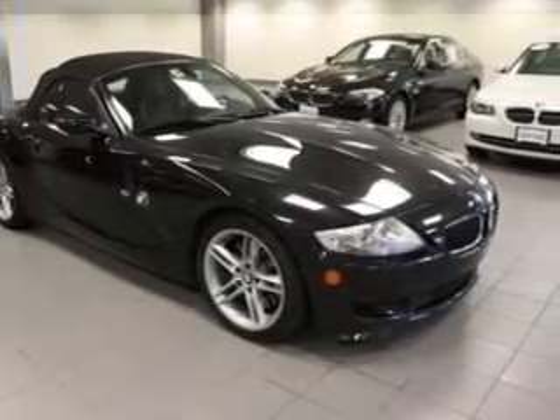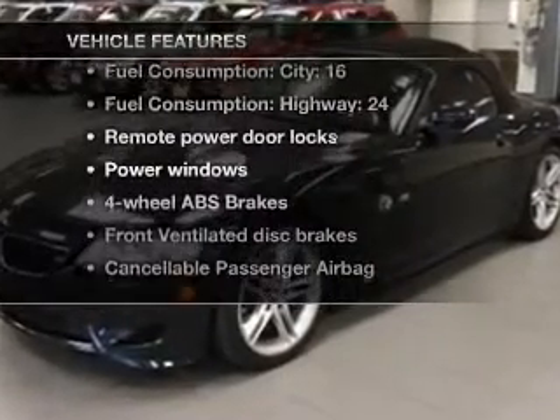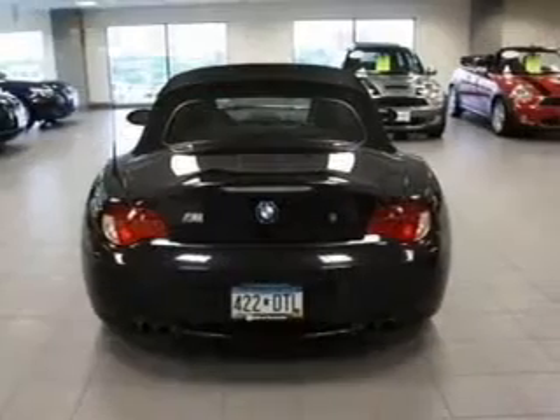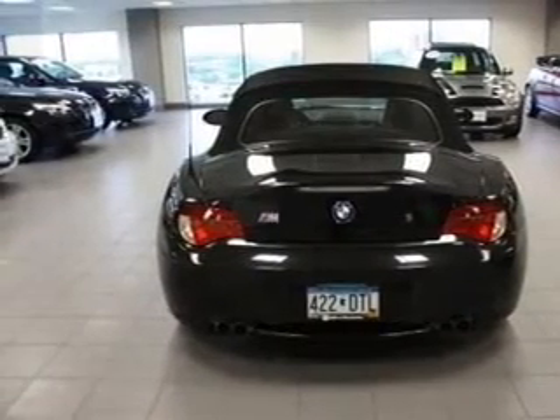The anti-lock braking system will help deliver you safely to your destination. Plus, enjoy these notable features that are included in this vehicle: air conditioning, power door locks, power windows, power steering, power mirrors, and AM-FM stereo with a CD player.